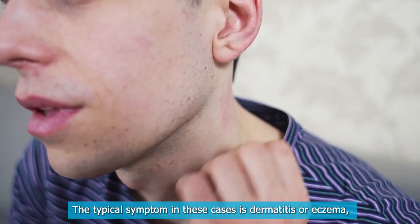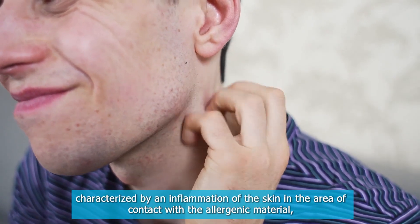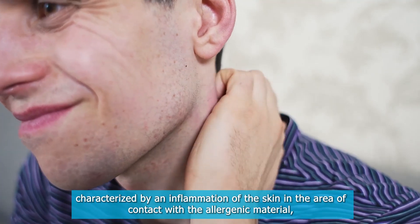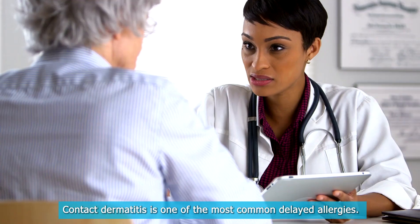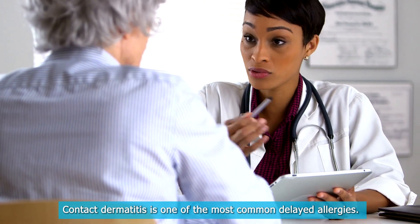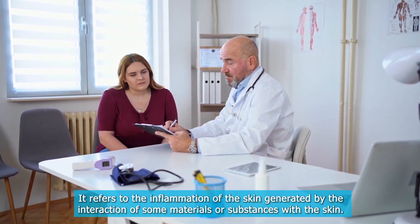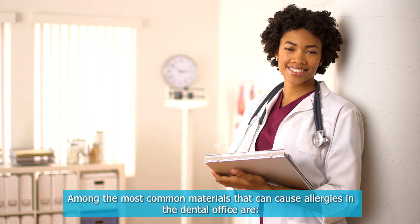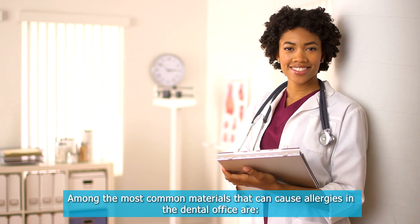The typical symptom in these cases is dermatitis or eczema, characterized by an inflammation of the skin in the area of contact with the allergenic material, causing redness, itching, discomfort, or pain. Contact dermatitis is one of the most common delayed allergies. It refers to the inflammation of the skin generated by the interaction of some materials or substances with the skin. Among the most common materials that can cause allergies in the dental office are the following.